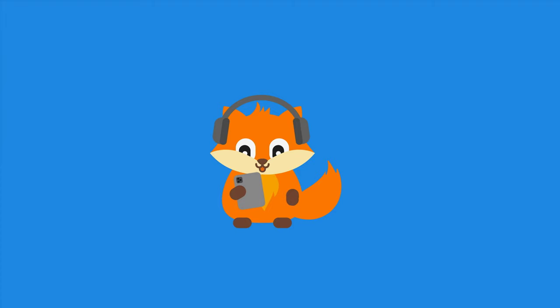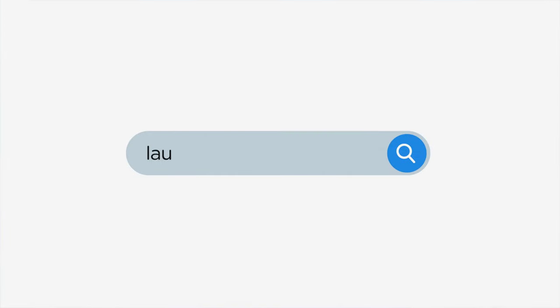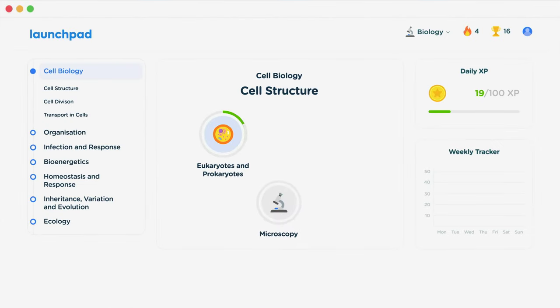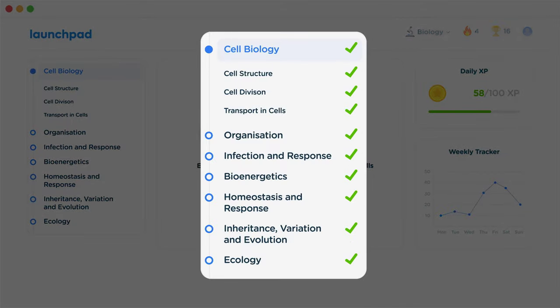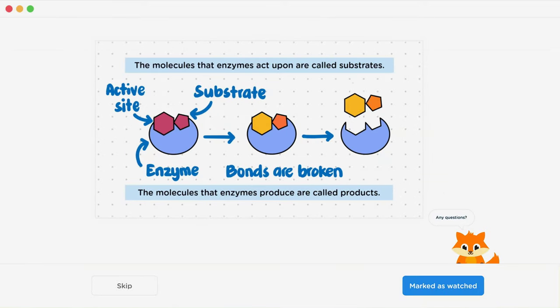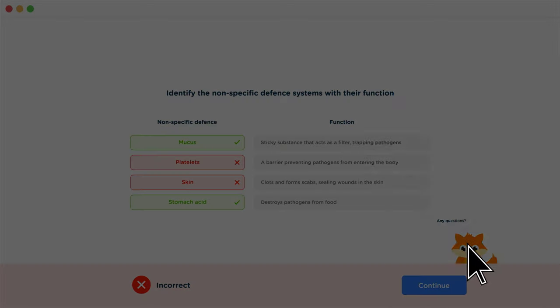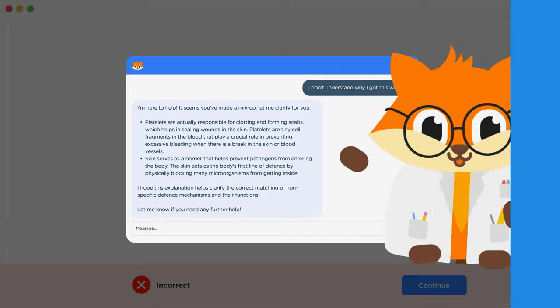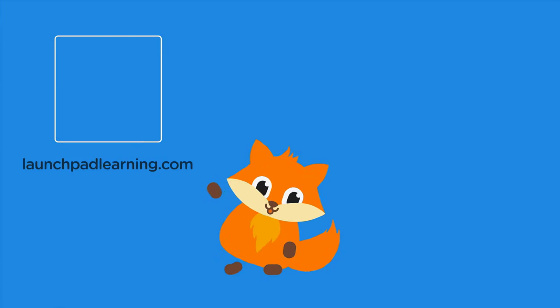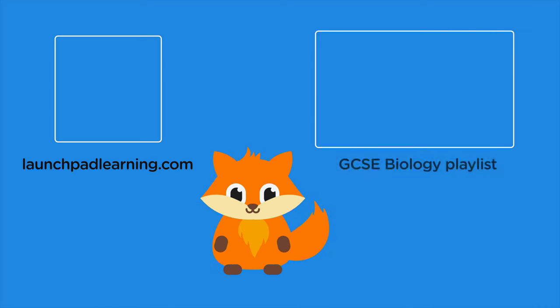Thanks for watching. If you want to take your GCSE revision to the next level, head over to launchpadlearning.com and check out our smart learning platform that's been designed to get you top results in your exams. We cover your whole specification and make revision fun with interactive quizzes, easy-to-follow videos and more. You'll be kept motivated by your own AI tutor who's here to support you every step of the way.